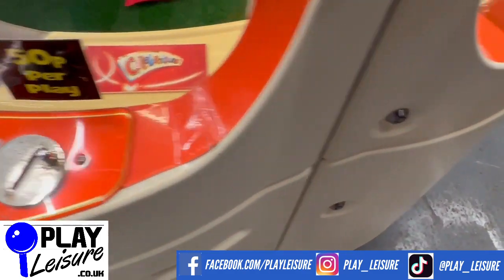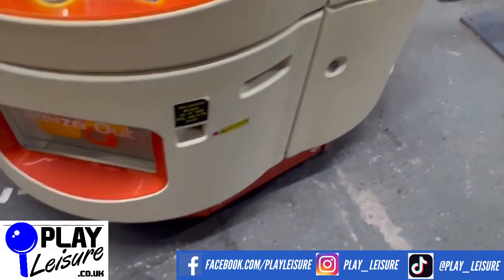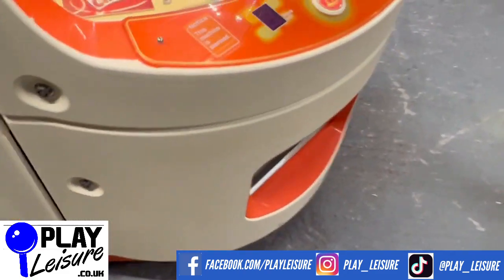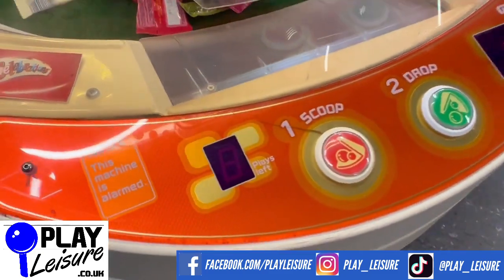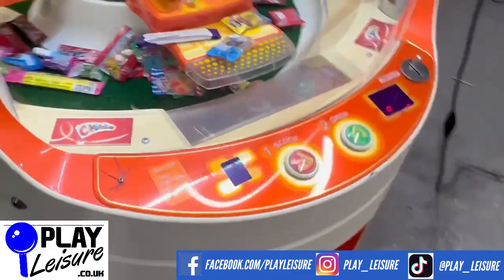And there — that looks good. A little bit of cracking there too, but apart from that it's looking really good. Let's chuck a 50p in and have a go, shall we?